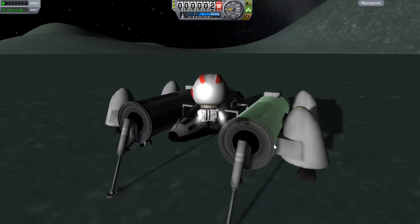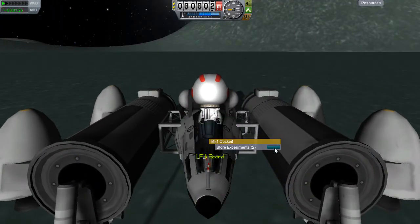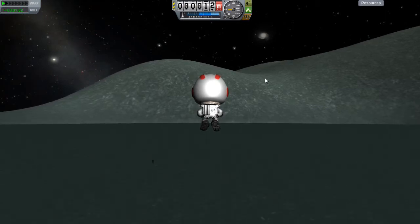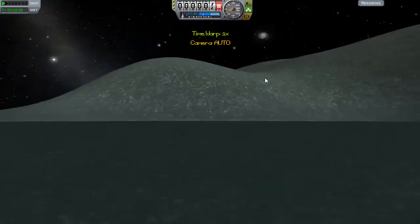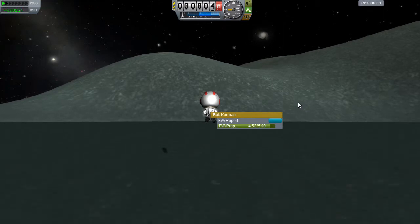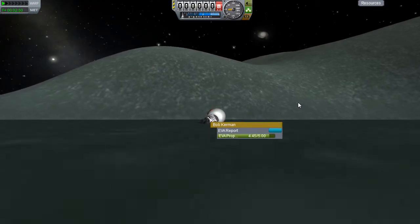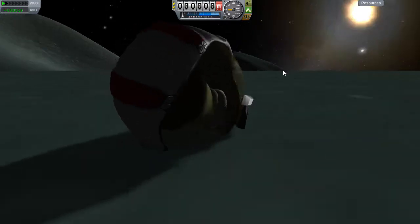We take a surface sample and an EVA report - let's not mix those up, that could be awkward - and store them in the capsule. A brilliant idea occurs: I'm on the salt flats biome, but just over there on that mountain will surely be another biome, and it looks so close! I made a small hop - I didn't want to go too fast on the jetpack in low gravity since I've killed many a Kerbal hitting the ground too quick. Look at Bob dragging his face across the floor!